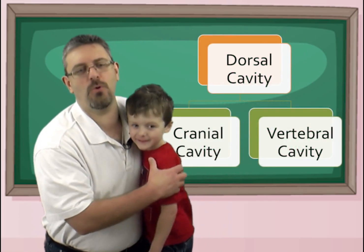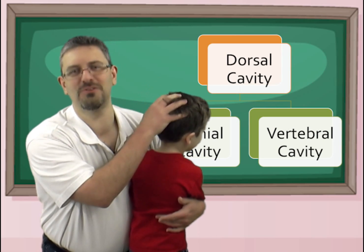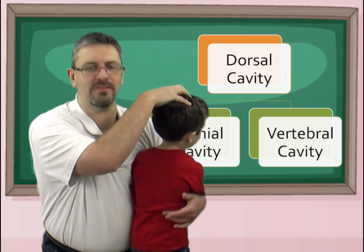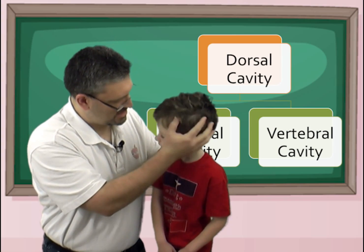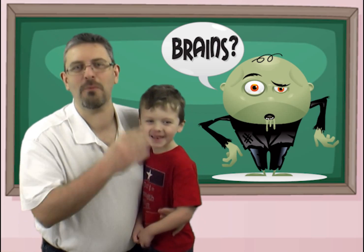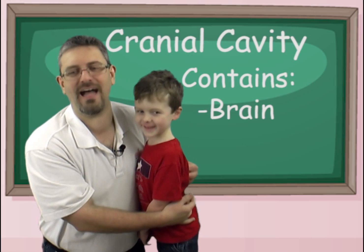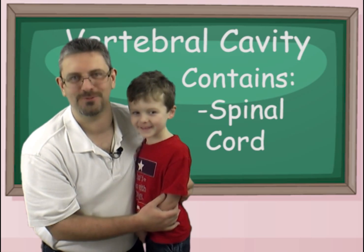In the back, we have the dorsal cavity. We have two main cavities in the dorsal cavity. We have this area up here — what's in here, Hunter? That's my head. That's your head, but what's in your head? What do zombies like to eat? Brains! Right — we have our brains in our cranial cavity. And down our back, we have the vertebral cavity, which contains our spinal cord.